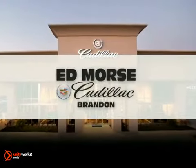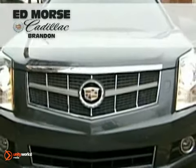For selection and quality, Edmor's Cadillac Brandon is your answer. Here's the new Cadillac for you.